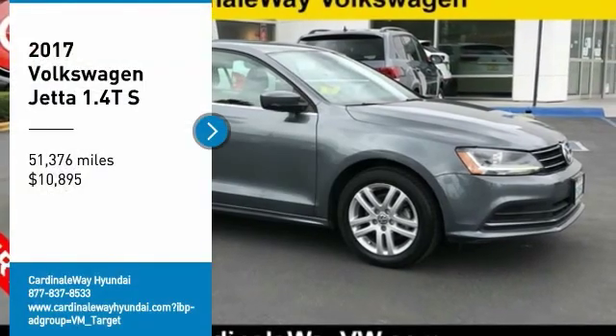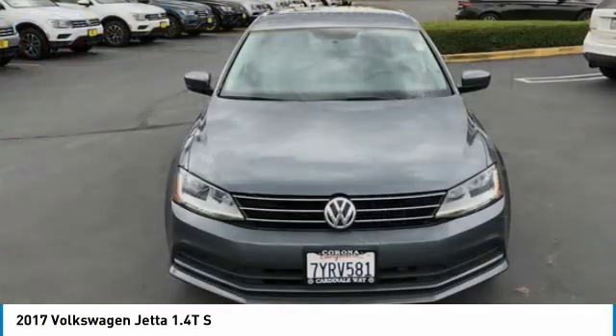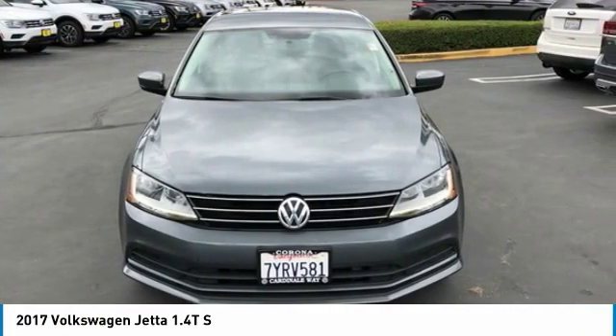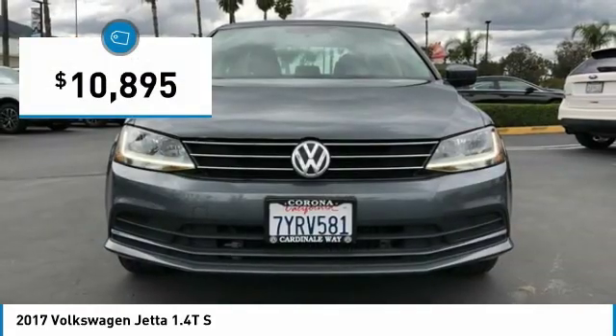We are pleased to show you the 2017 Jetta. The Jetta is a premium car that is family-friendly with a great price, agile and confident handling. The Volkswagen Jetta is priced below $15,000.